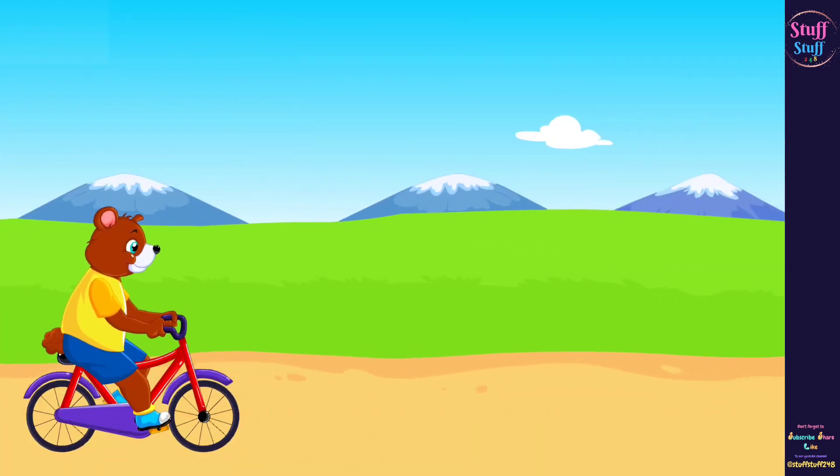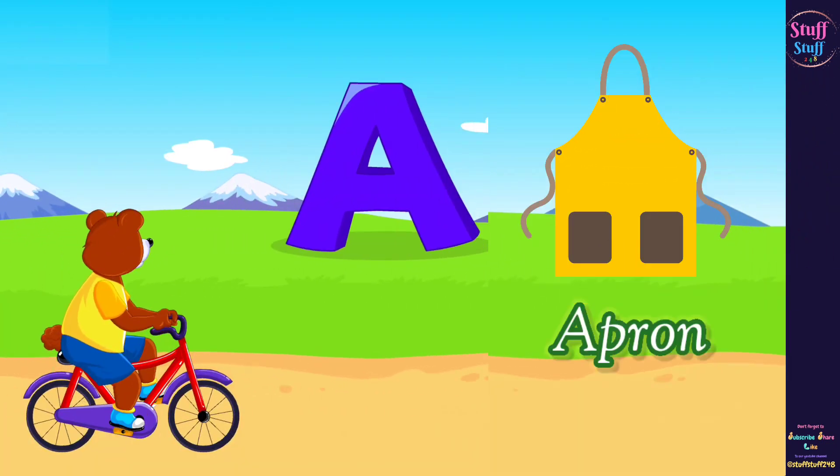The next word that begins with the letter A sounds like it's called A.